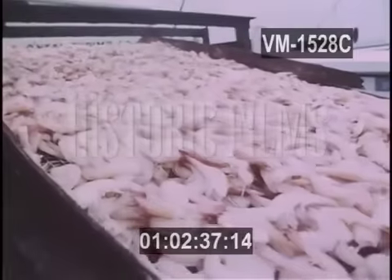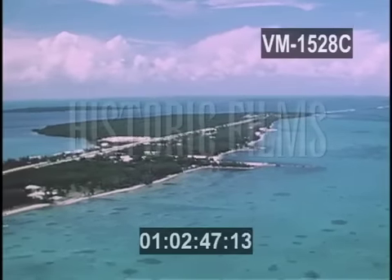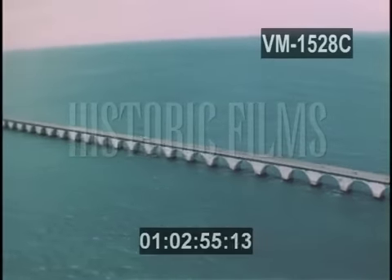It's from Key West that much of the nation's seafood is delivered. So many kinds of fish thrive at this spot, joining the Gulf of Mexico and the Atlantic Ocean. And where there's abundant fish, you'll find an abundance of fishermen.